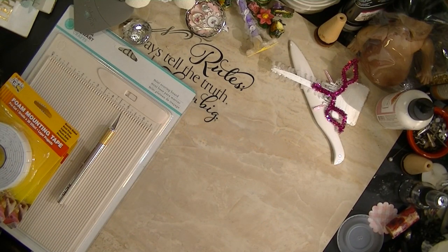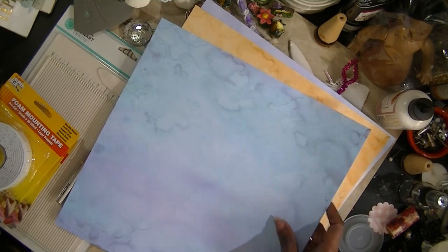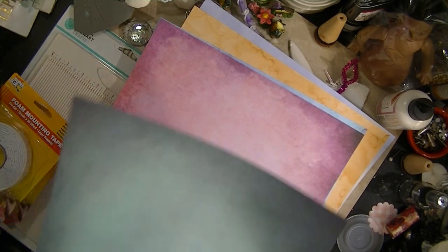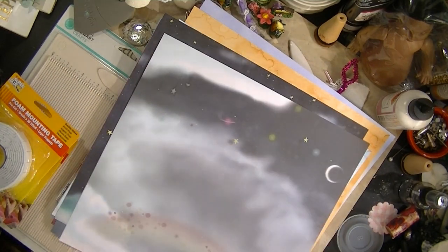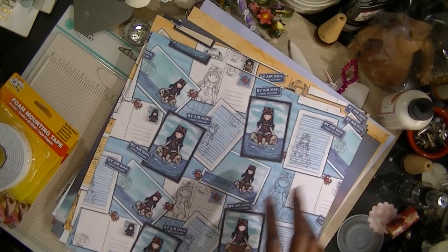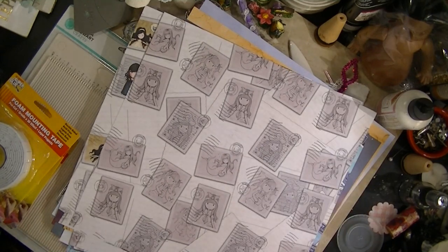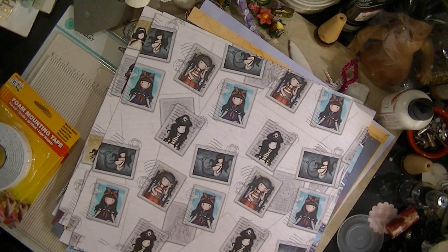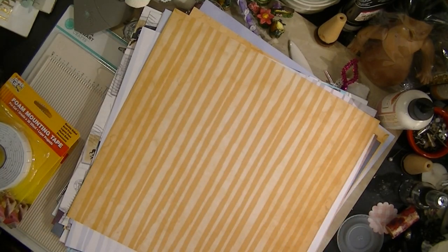Let me show you the sheets of paper. Because each one is different, that means you have to buy two of these sets. I got these from HSN and I thought they were super cute. This is going to make the cutest little journal — or pocket letters, or flip books. Just cute, cute, cute.